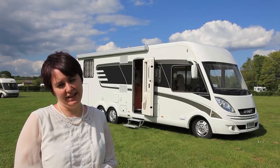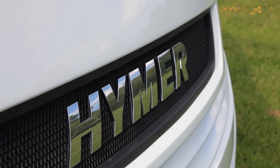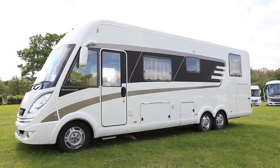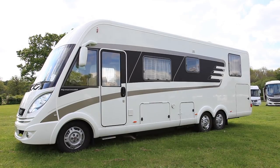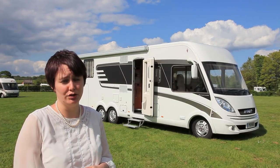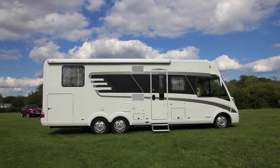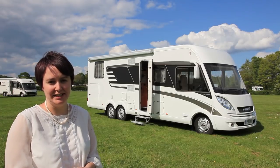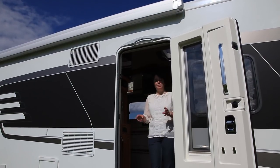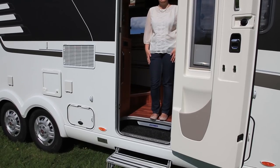This is Hymer's B798SL. It's based on a Fiat — hence no Starline badge — and it's on the tag axle. It's eight and a half metres long, which is quite lengthy, hence the tag axle. It starts at £100,000 but this one is priced at just over £112,000. New for this year is Hymer's wide door, which makes access all that much easier. The extra wide door is also matched by a double-wide step and a broad inset step to make access really easy.